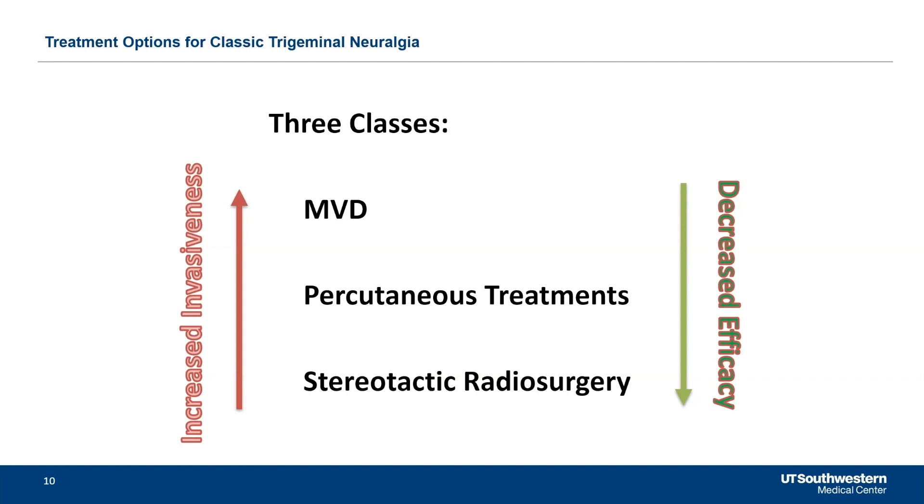I speak with every single one of my patients about all of these treatments before recommending one. Patients have different tolerances — sometimes we say young patients should always have an MVD, but people have different home situations, work situations, and risk tolerance. Stereotactic radiosurgery is maybe 70% effective, whereas MVD might be 95% effective initially, with a lower recurrence rate. But stereotactic radiosurgery still works in a number of people, and many would say they'll take the lower probability of benefit because it's perceived to be safer.